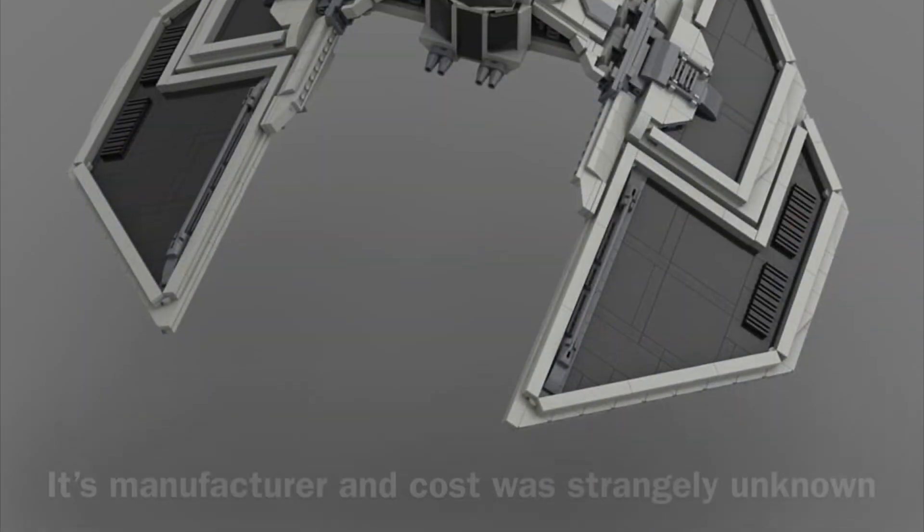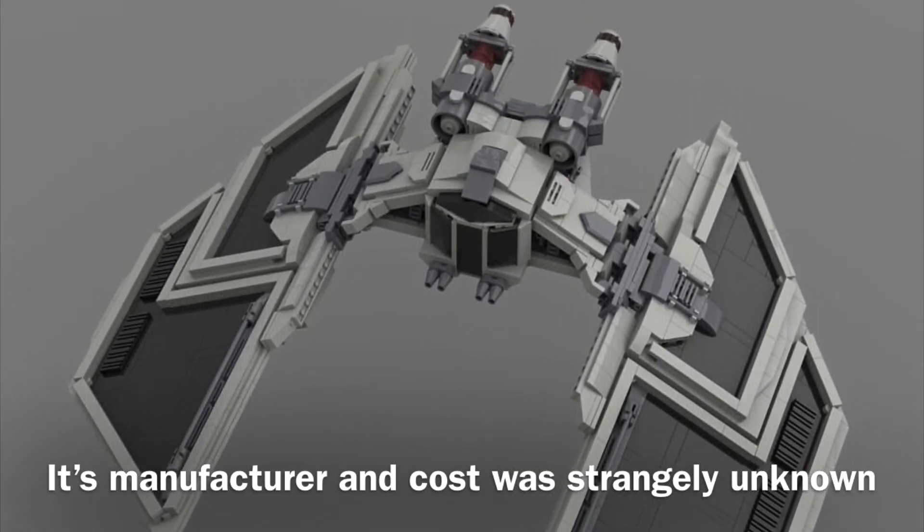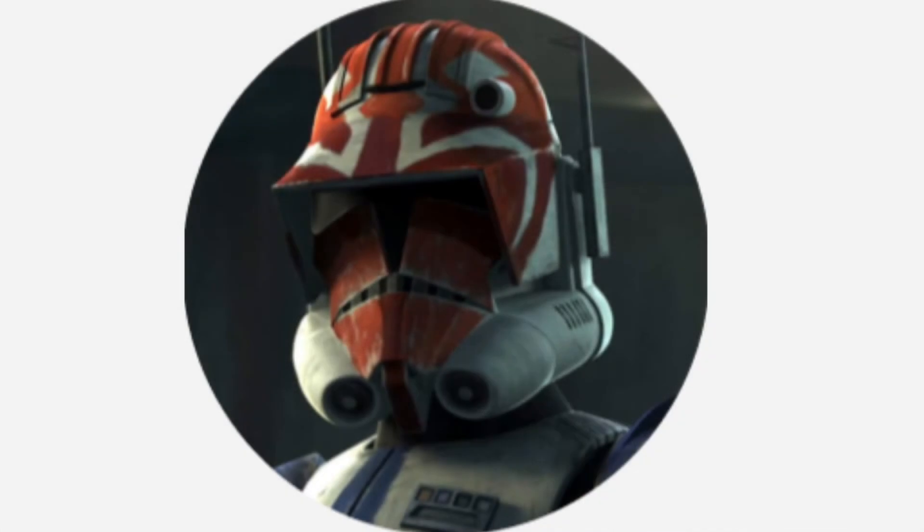The Mark VI's manufacturer was also strangely unknown, and as you probably guessed, its cost wasn't known either. Now to my personal opinion: overall I believe that this vessel was probably good — it had 4 laser cannons and it was an interceptor — however I cannot really be sure if this vessel was any good, as I have hardly any information on it.